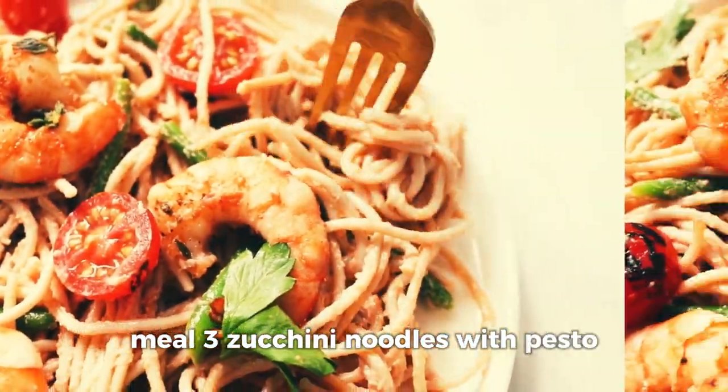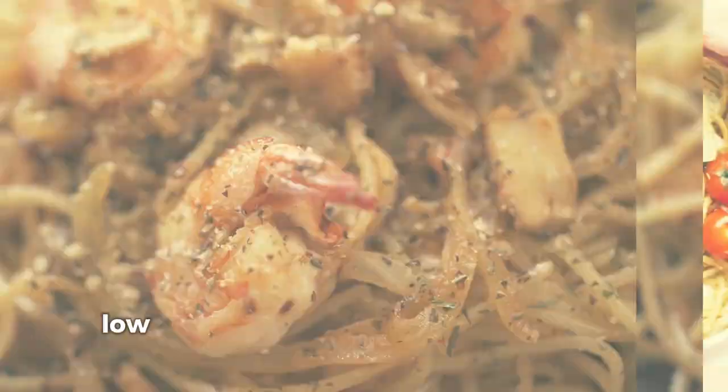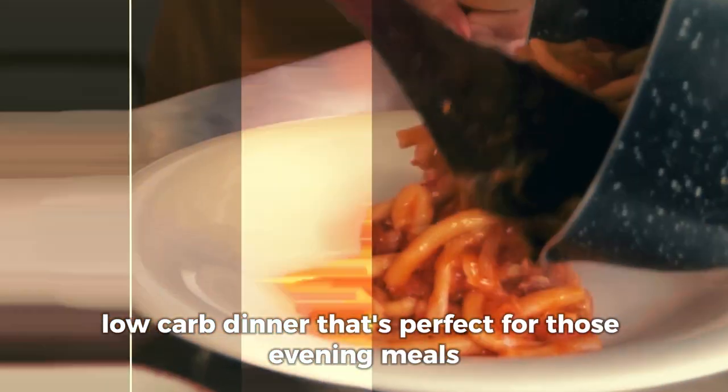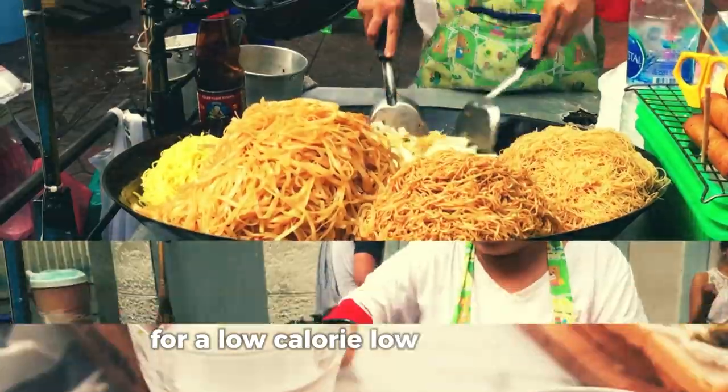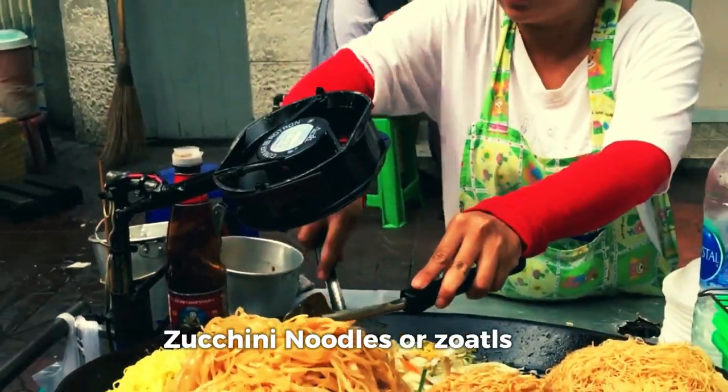Meal 3: Zucchini Noodles with Pesto. Now let's dive into a light, low-carb dinner that's perfect for those evening meals — Zucchini Noodles with Pesto. This recipe swaps out traditional pasta for a low-calorie, low-carb option: zucchini noodles, or zoodles.